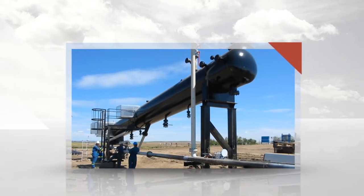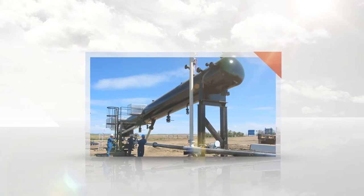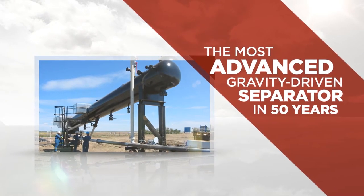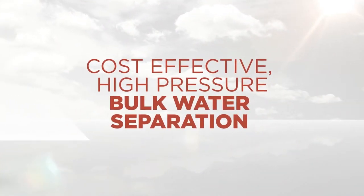The Foremost Patented Scud Inclined Free Water Knockout is the most advanced gravity-driven separator developed in over 50 years, and is specifically designed for cost-effective high pressure bulk water separation.